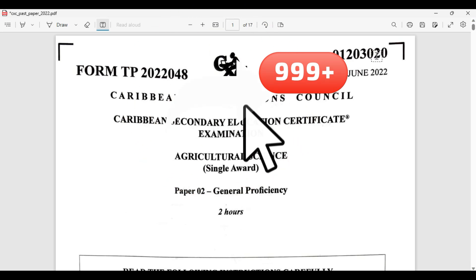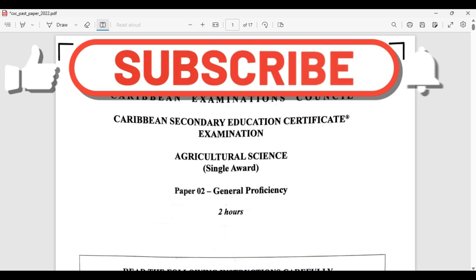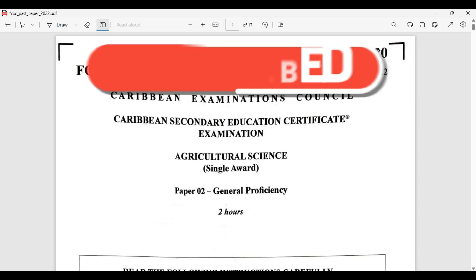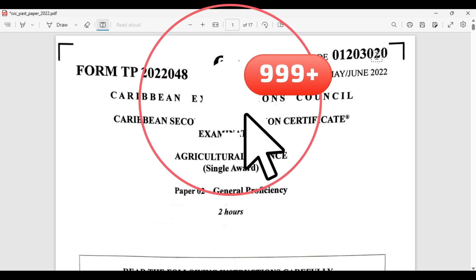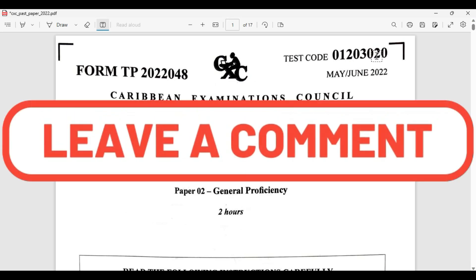Today we're going to be looking at the May-June 2022 paper for Agricultural Sciences Single Award paper 2. We're going to be looking at question number 5 today, from our long list of questions that we have been answering to make sure that you move closer to that A for Agricultural Science.